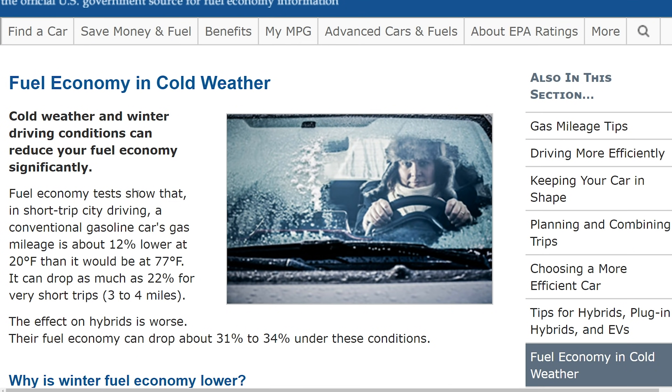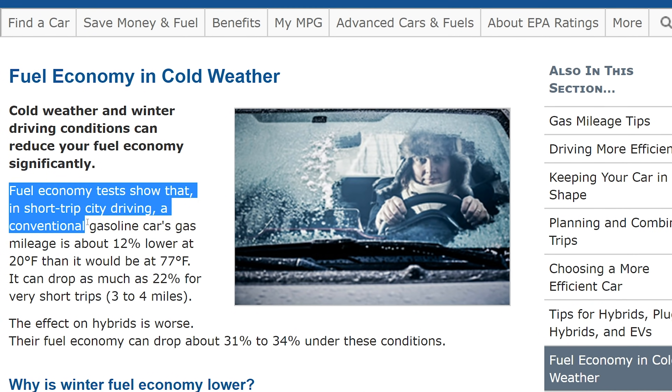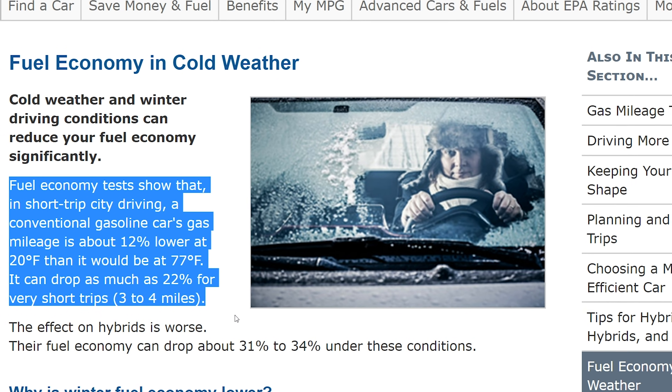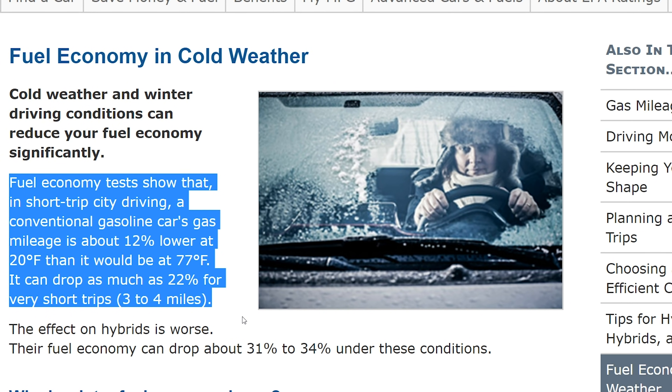The temperature can obviously have a big impact on your car's ability to travel a certain distance — that's no big shock. And actually, it doesn't even matter whether or not your car is electric or gas. In fact, the US Department of Energy reports that fuel economy tests show a regular gas car's miles per gallon can drop as much as 22% on even very short trips in these winter climates. So remember, when you're driving in the winter, you're going to need to pay a little bit more attention and prepare just a little bit more than you typically would in the warmer months.